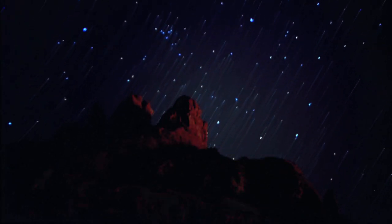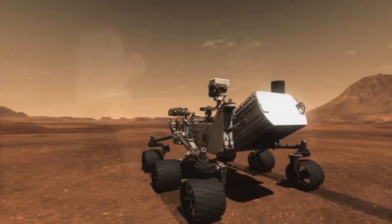For centuries, humans have been peering into the cosmos. Our fascination has driven us to send humans and robotic missions to other planetary bodies. Doing so, however, comes with its own sets of challenges.